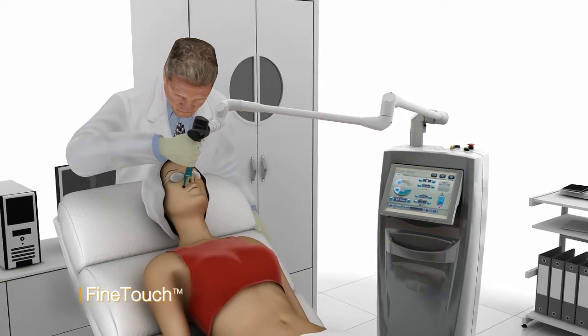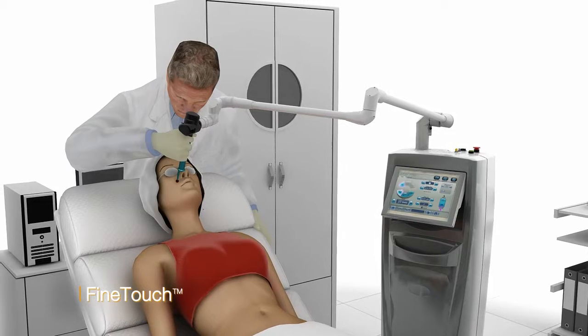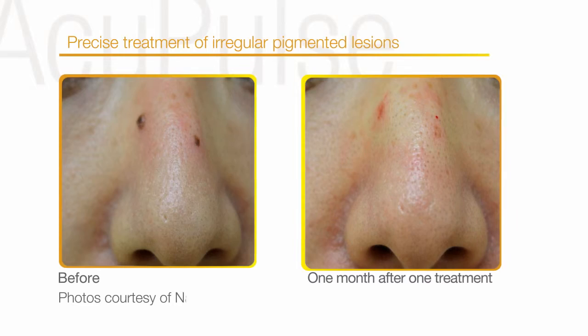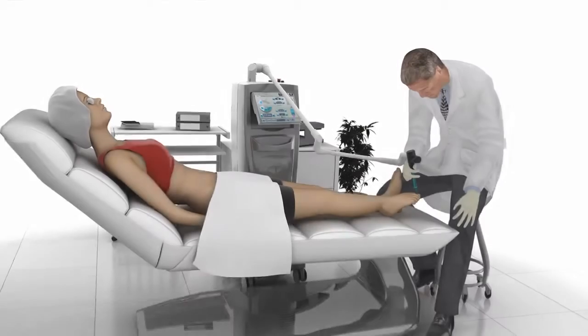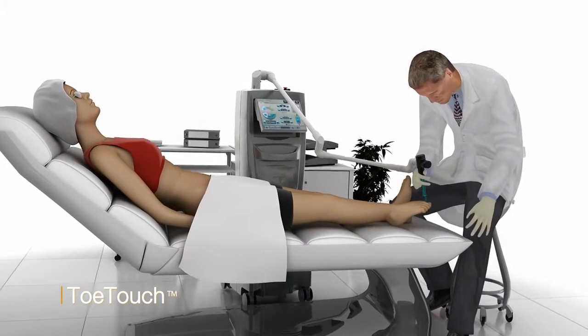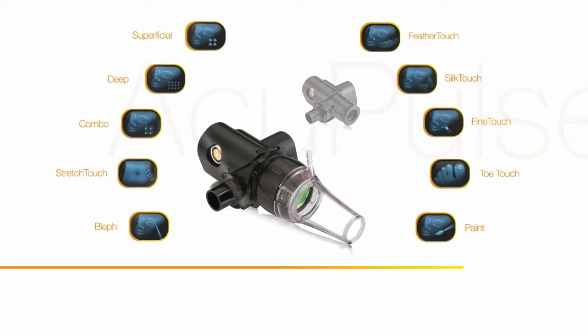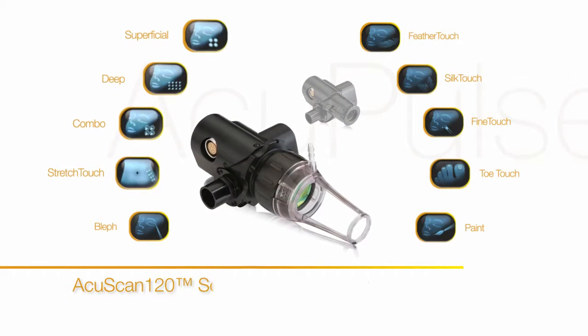Fine-touch, precise ablation of irregular pigmented lesions at various depths. Toe-touch ablation for treating toenail fungus. For all fractional treatments, use the AcuScan 120 scanner.